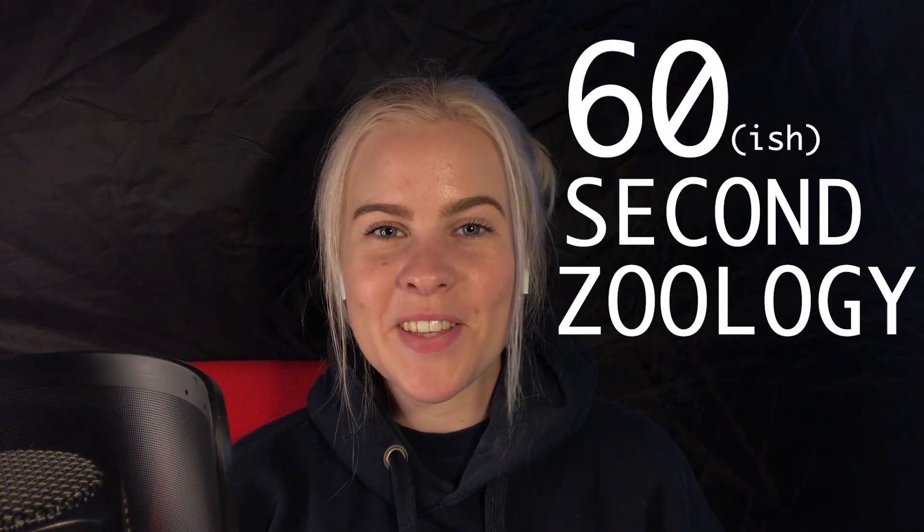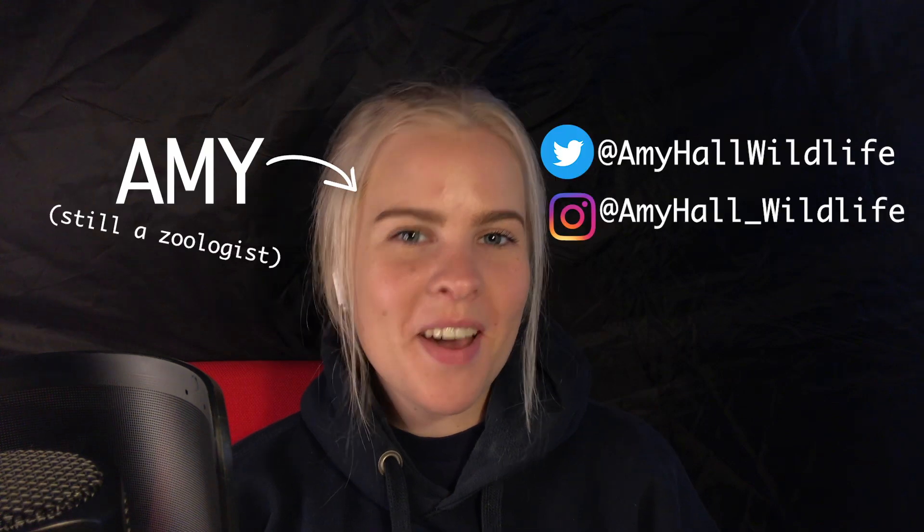Hello, welcome back to 60 Second Zoology. My name's Amy, I'm a zoologist and in this episode we will be investigating the colouration of seabirds.